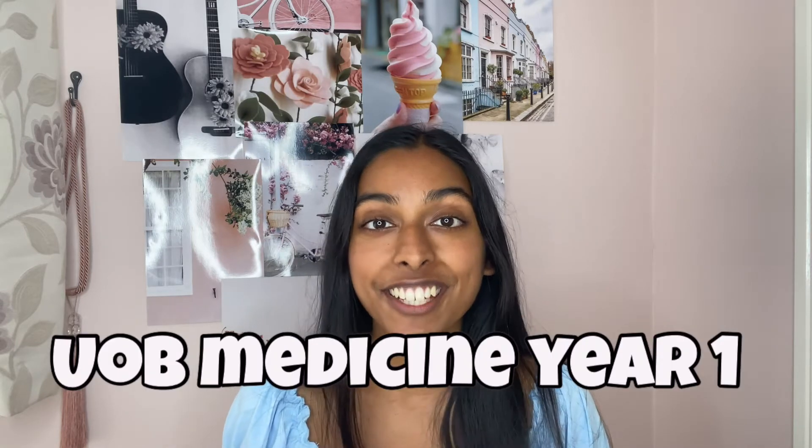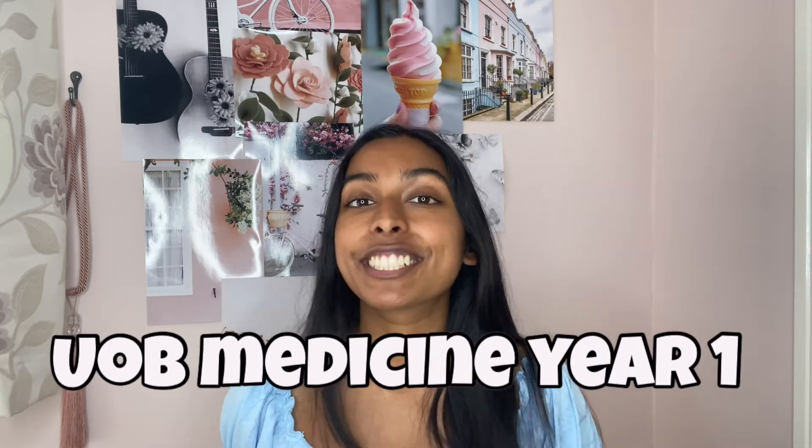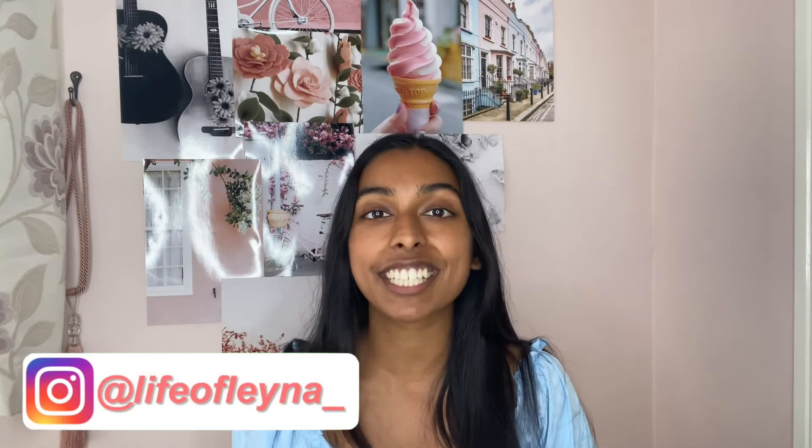Hey, I hope you're having an amazing day - let me know how you are in the comments. Today's video might be a lengthy one because I'm going to be talking about first year medicine at the University of Birmingham. This has been quite a highly requested video - you guys want to know what happens in first year.